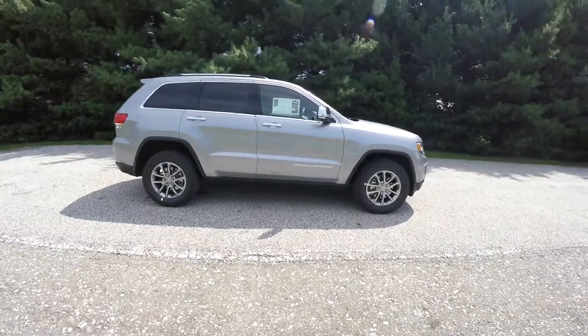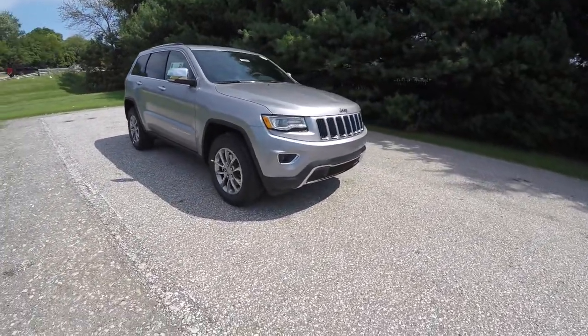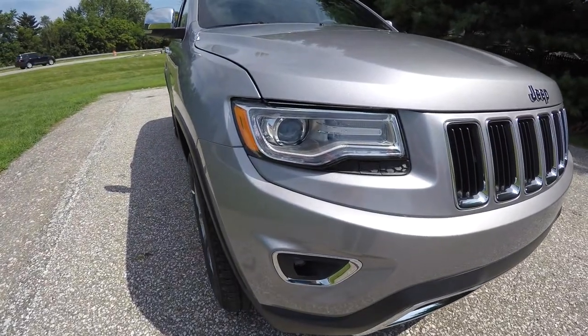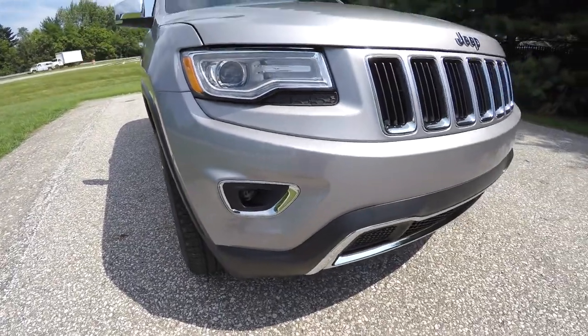The vehicle is equipped with remote start. Up front you have the bi-xenon high-intensity discharge headlamps with LED turn indicators and LED driving lights, as well as projector beam fog lamps.